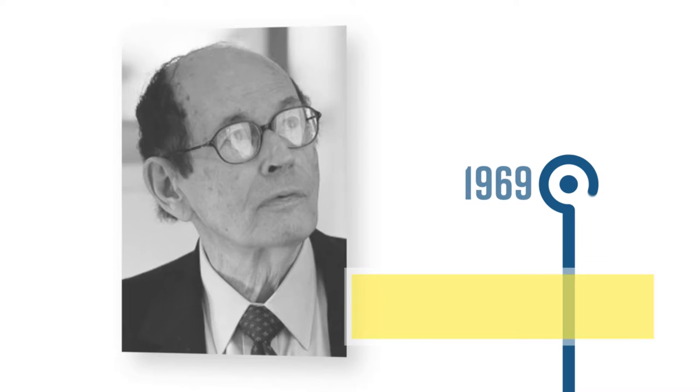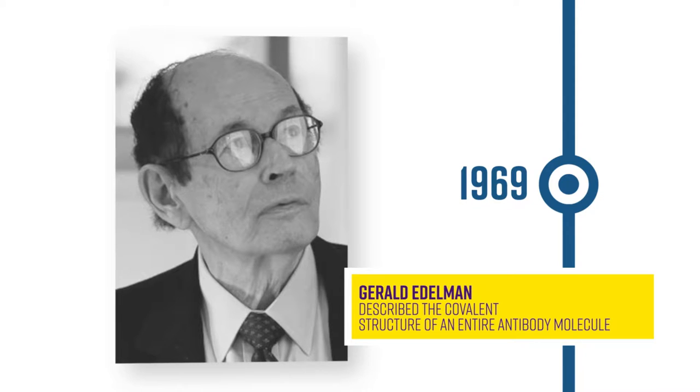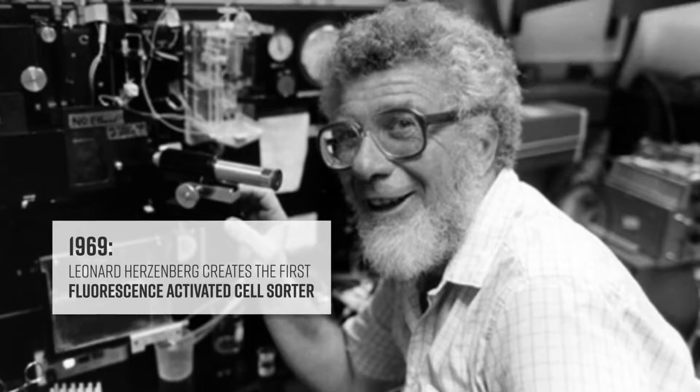From there, Gerald Edelman and colleagues first described the covalent structure of an entire antibody molecule in 1969. That same year, the first fluorescence-activated cell sorter was created by Leonard Herzenberg.